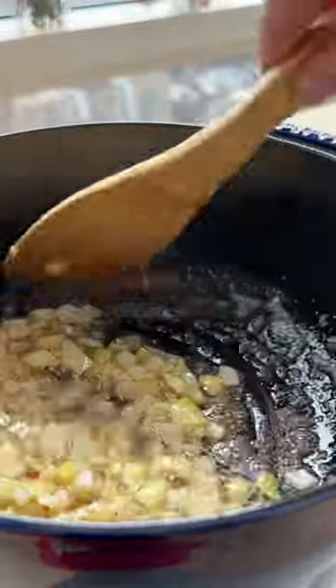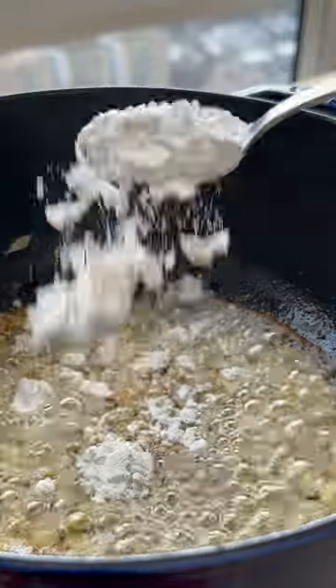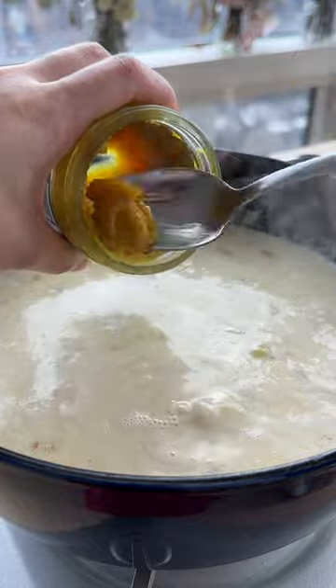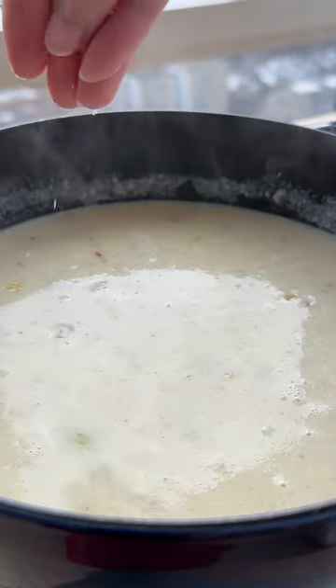I added onions, butter, and some garlic. Then I added some flour to make a roux — I kind of just eyeballed everything. This recipe is very forgiving. I'm adding mini gold potatoes and then I just let this simmer to cook down for about an hour and a half.